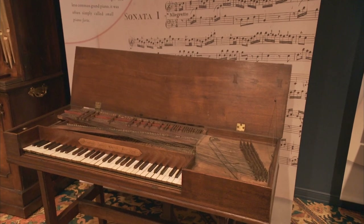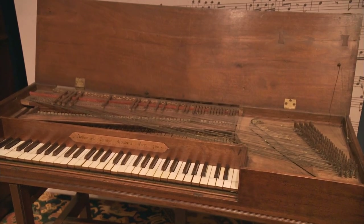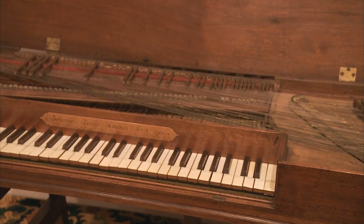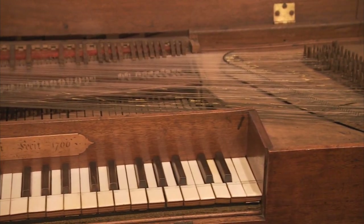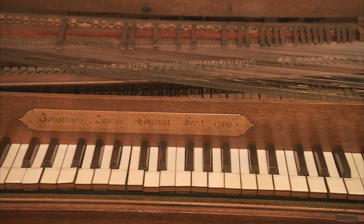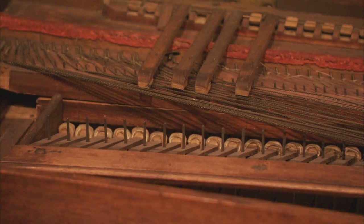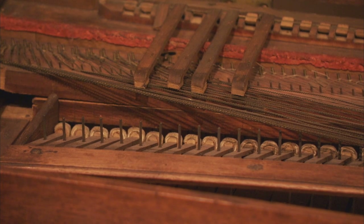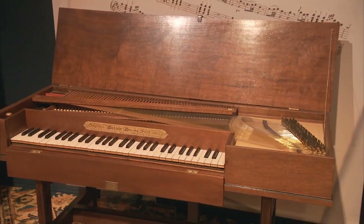The first public performance on a piano in America was in 1771 in Boston. Later the same year, there was a performance right here in Williamsburg at the Raleigh Tavern. The instrument that would have been used for that program is very much like this Zumpa square piano. We're very fortunate to have in our collection a piano made by John Zumpa from the very first year of his production of pianos, 1766, and it's never been restored — meaning it has all the original cloth, leather, and strings. So we were able to get an idea of what it sounded like by making a very accurate reproduction.